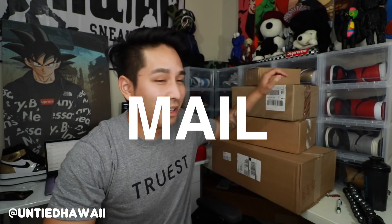Aloha YouTube, what is up — Untied Hawaii here, back again with another episode of Mail Time. This is gonna be the first episode of Mail Time in 2018 and I'm hoping we got a lot of good stuff in today. I believe some of this stuff is gonna be a little bit older and probably stuff you've seen already, but I wasn't about to make videos during the holidays, so here's where we are now.